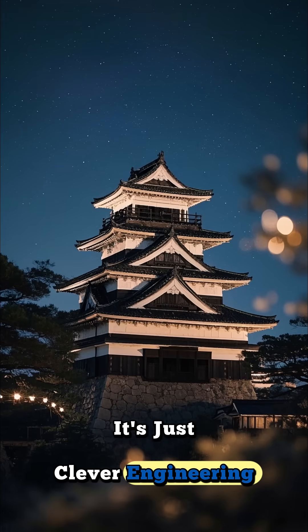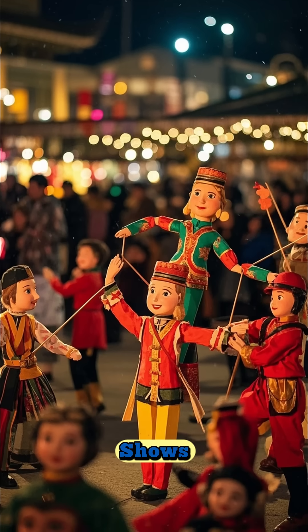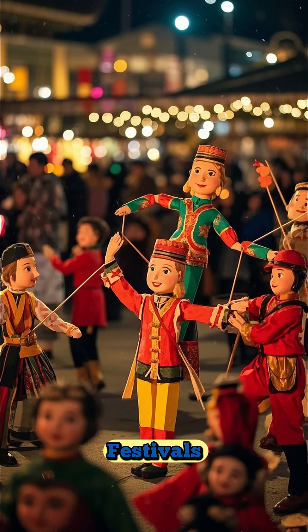It's just clever engineering. There were three main types: the Butai Karakuri were for stage shows, the Zashiki Karakuri were for homes, and the Dashi Karakuri were for festivals.